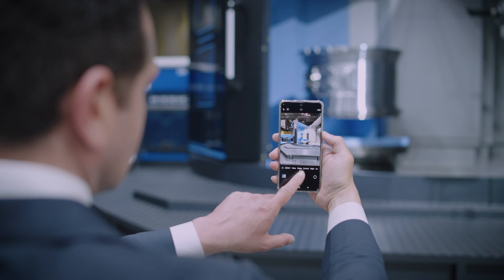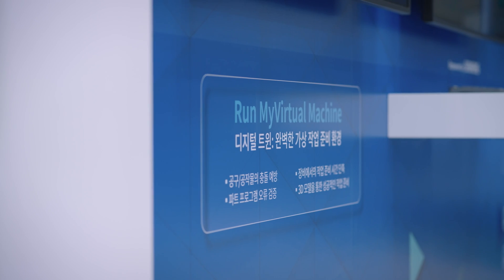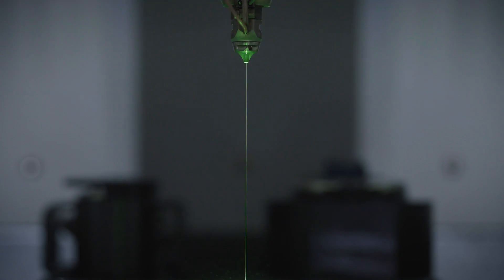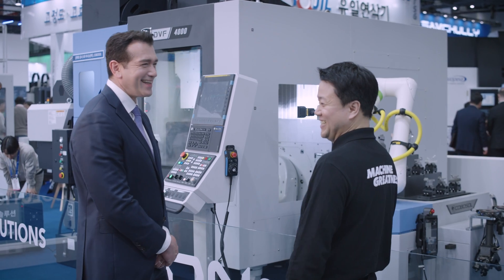I hung around the booth and took photos. Other than the machines, I enjoyed seeing the various automations — DN Solutions smart technology, digital twin, and self-developed numerical control CUFOS, as well as hybrid machines, laser, water jet, and AML. I look forward to seeing you next time at the DN booth.